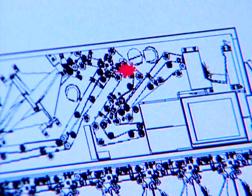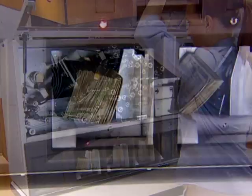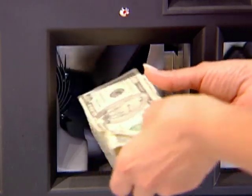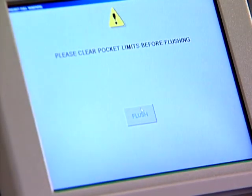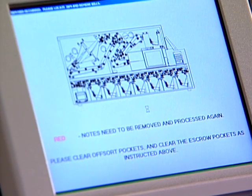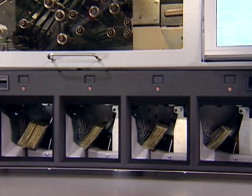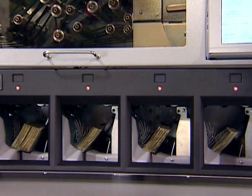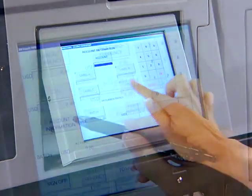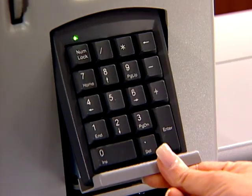The location of the jam is shown on the screen; the operator manually removes only one or a few jam notes. Full sorting pockets have their contents removed so this currency will not have to be rerun. Then, one push of the flush button automatically clears all other notes into pockets clearly identified by flashing LEDs. These pockets are emptied and their contents rerun.